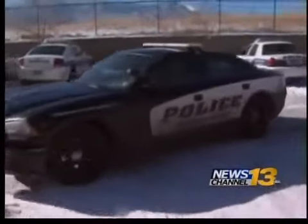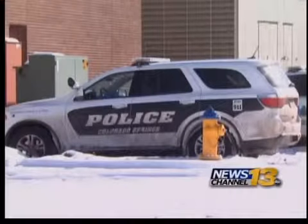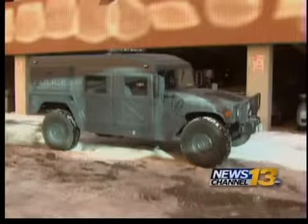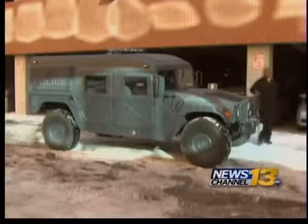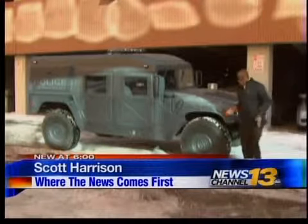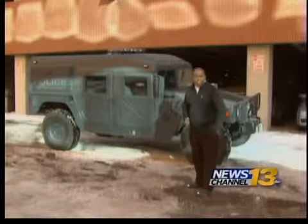Police also have a variety of newer vehicles with front-wheel drive, all-wheel drive, and SUVs with four-wheel drive. They're the first to go out on patrol when snow falls. And we haven't had to worry about blizzards like the one in 1997 recently, but just in case, the police department has four Hummers ready to go in case of an emergency.